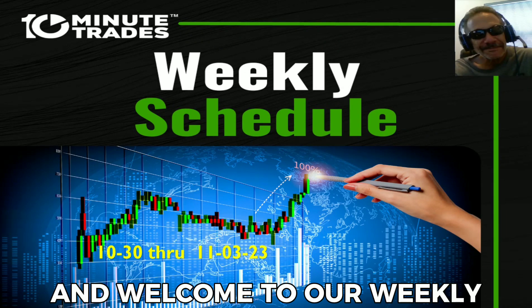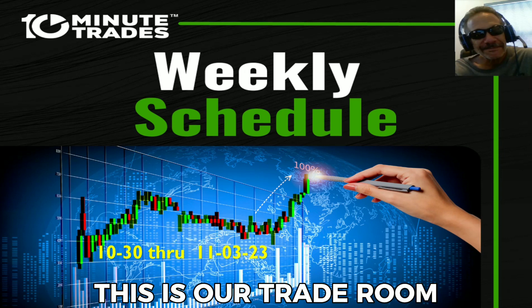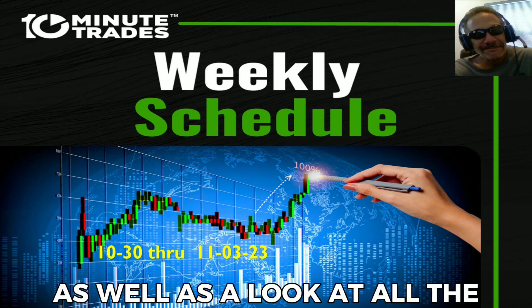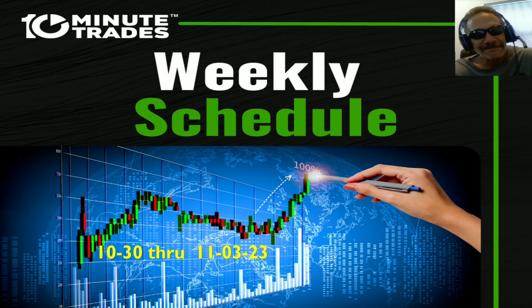Hey everyone, Lee Goldstein here and welcome to our weekly market movers video preview. This is our trade room schedule as well as a look at all the events we feel will move the markets in the upcoming week.